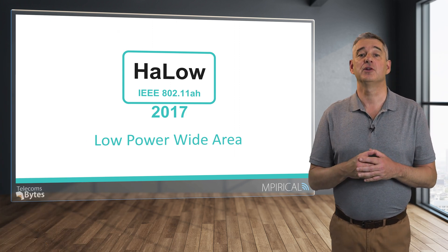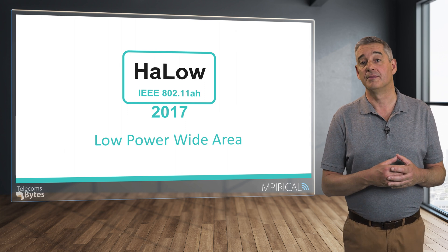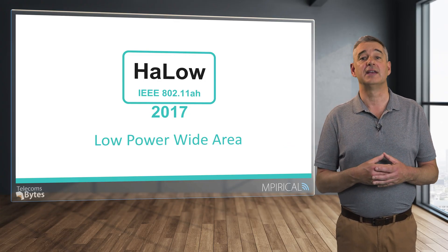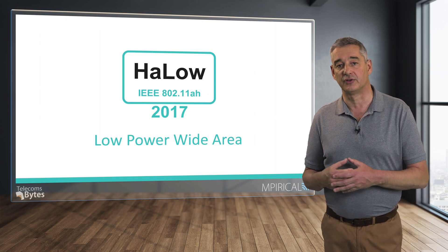Wi-Fi technology has been in operation for the past 20 years or so, and during this time the technology has evolved through the introduction of new technical standards from the IEEE, the Institute of Electrical and Electronic Engineers, and their series of 802.11 standards. These have ranged from 802.11a in 1999 through to 802.11ax or Wi-Fi 6 in 2021, and in the near future 802.11be or Wi-Fi 7, which is expected by 2024.